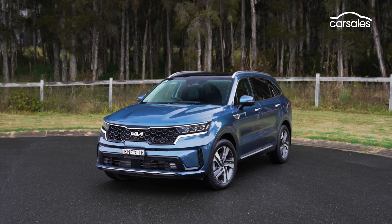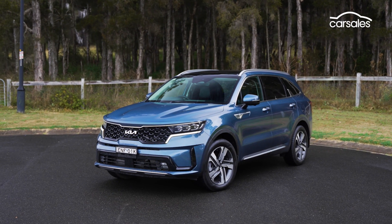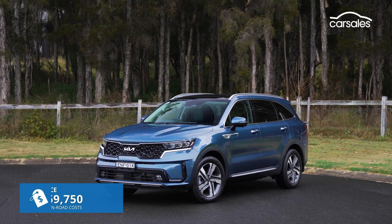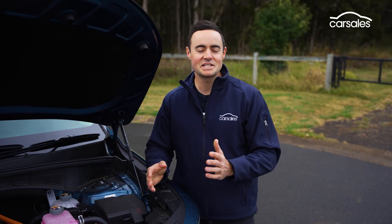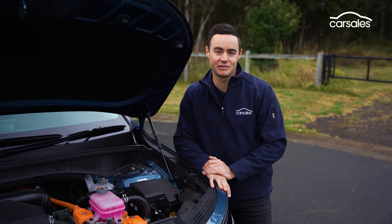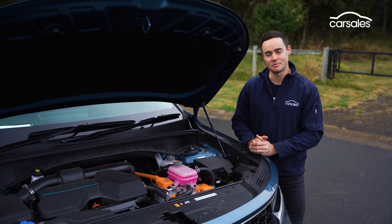Base pricing is set at $66,750 for the front-wheel-drive version, while the all-wheel-drive hybrid driven here adds an additional $3,000, tipping it just below $70k. That makes the regular series hybrid more than $10,000 cheaper than the equivalent plug-in hybrid Sorento, even though they look the same and share a lot of the same equipment.